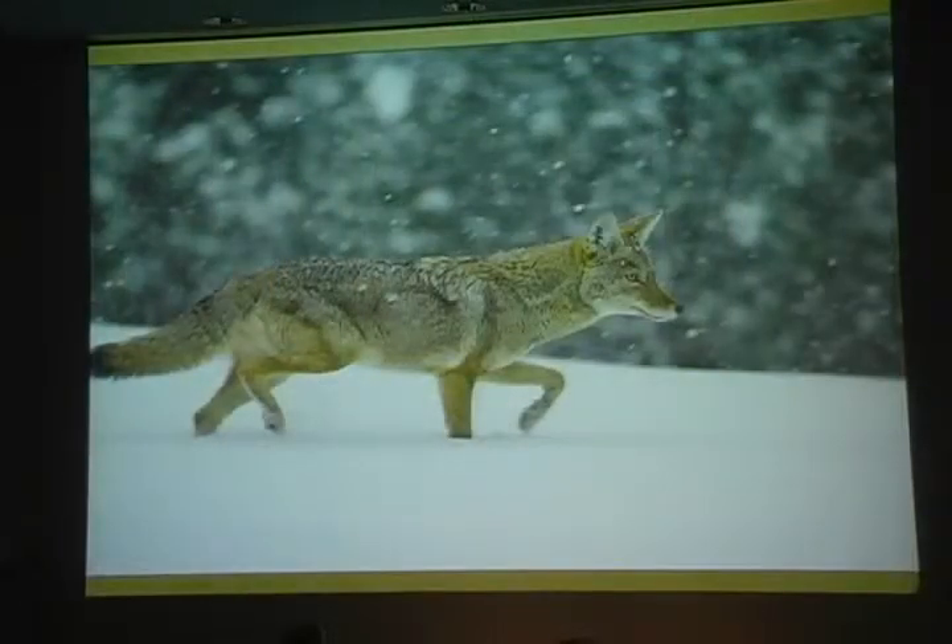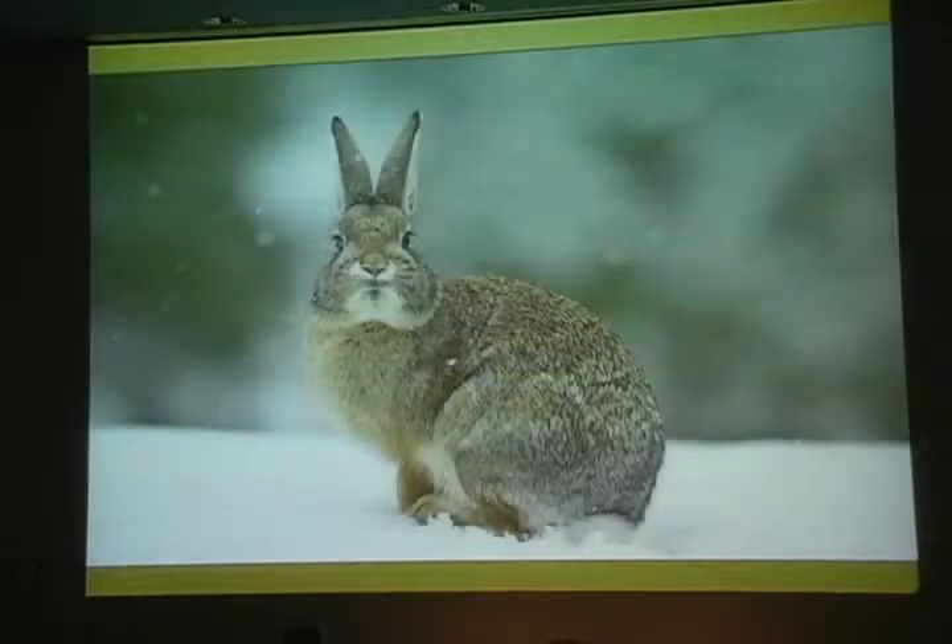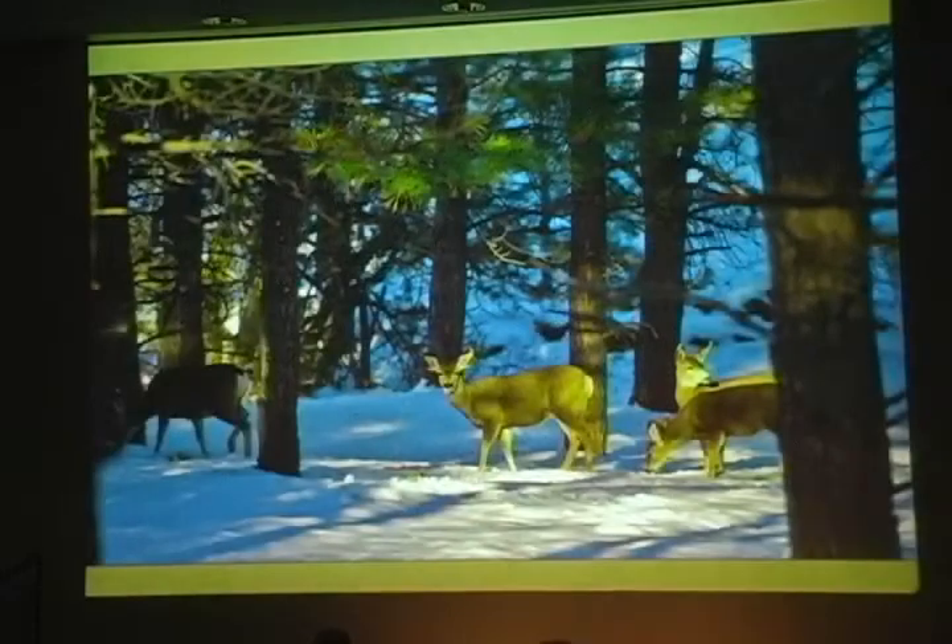Coyotes are still around hunting. The cottontails stay active too, nibbling shrubs exposed above the snow and always staying wary. Deer wander around together, also browsing on shrubs.